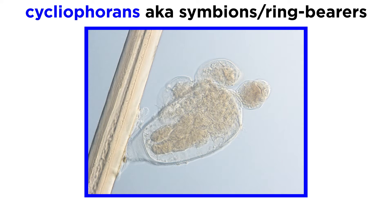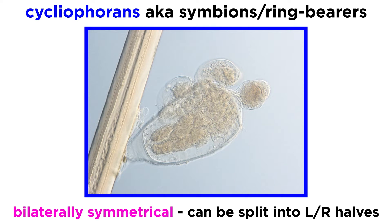Now we've covered some strange animals so far, but the microscopic sac-like cycliophorans, also known as symbionts or ring bearers, just might be the strangest. They, like the flatworms and gastrotrikes, are bilaterally symmetrical, meaning they can be split into left and right halves which are rough mirror images.